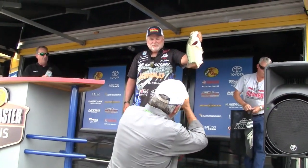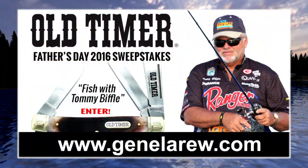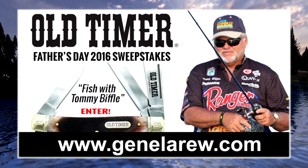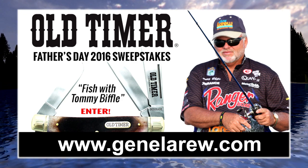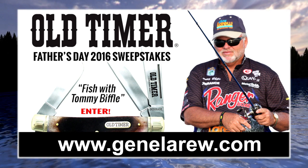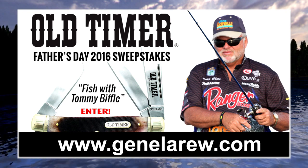Speaking of Tommy, there's a really cool Father's Day promotion. You've got a chance to win a fishing trip for four with Tommy Biffle on his home lake at Fort Gibson Lake. Go to GeneLaRue.com — it's sponsored by Old Timer Pocket Knives and also Gene LaRue and Bobby Garland Lures. Write something memorable about your dad or granddad with his pocket knife, enter it, and you have a chance to win. You can't win it if you don't enter — you can't catch them if you don't go.